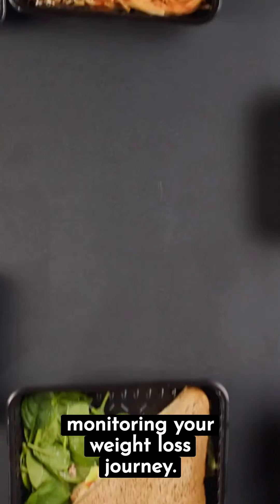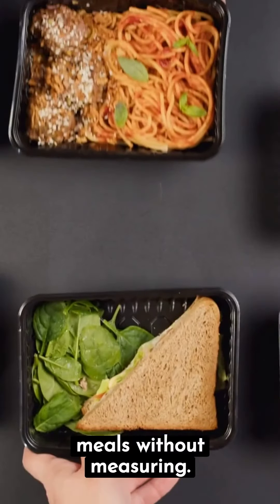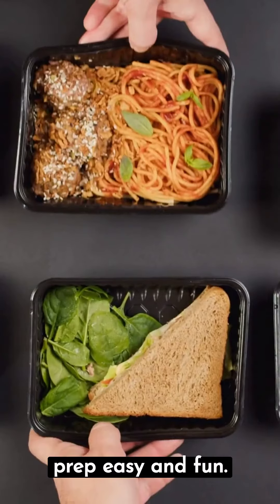Here are some healthy meal prep ideas that you can do for monitoring your weight loss journey. Use portion control containers to prepare meals without measuring. This makes meal prep easy and fun.